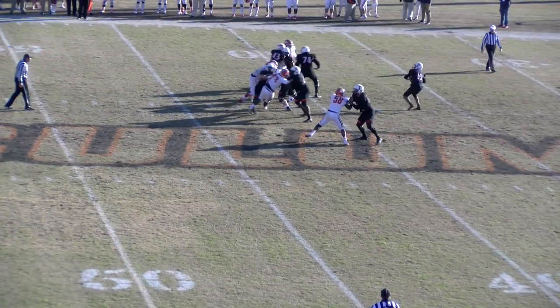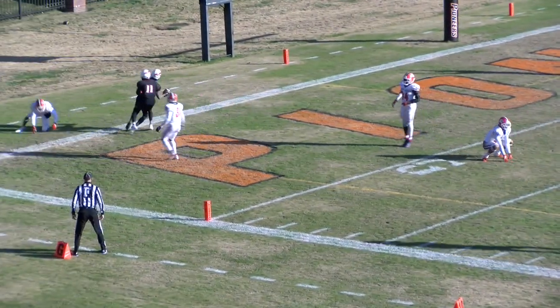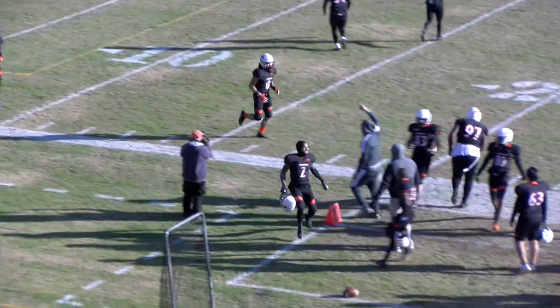Free play for touchdown. Simmons is going to unload and go deep — everybody's going deep. Derek Wright is behind everybody. He makes the catch at the two, at the one, into the end zone. Touchdown Pioneers — touchdown Trey Simmons to Derek Wright.